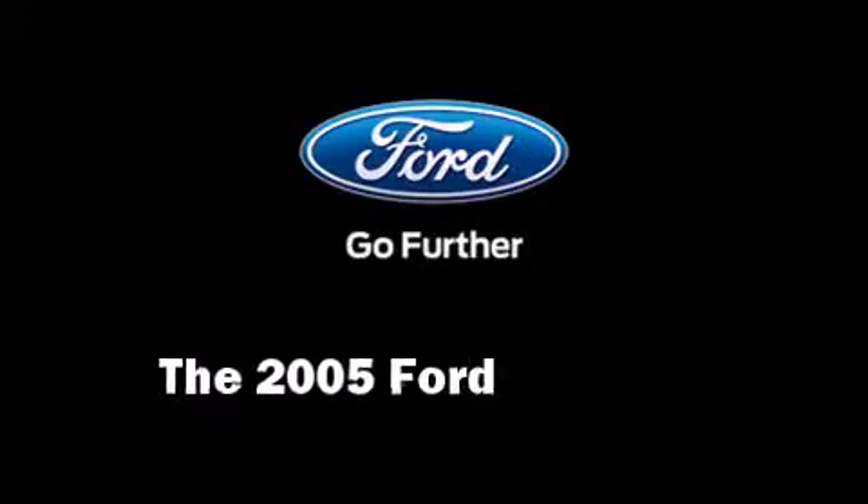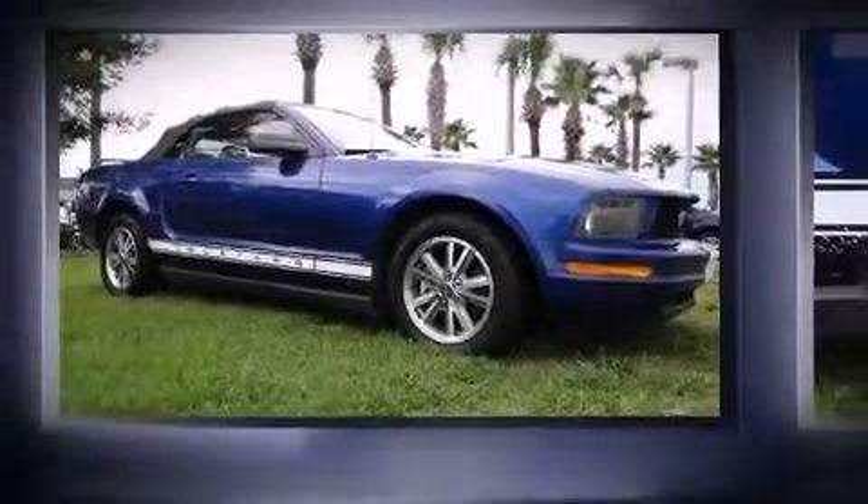Come test drive this 2005 Ford Mustang. This two-door, four-passenger convertible still has fewer than 60,000 miles.